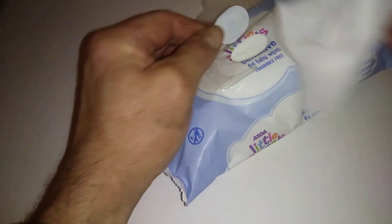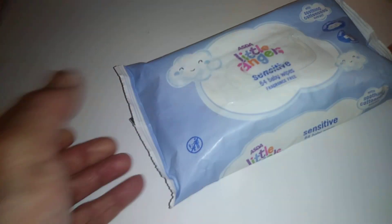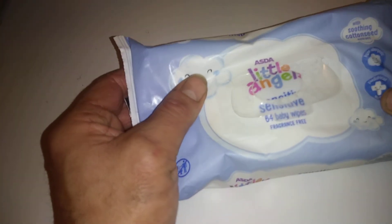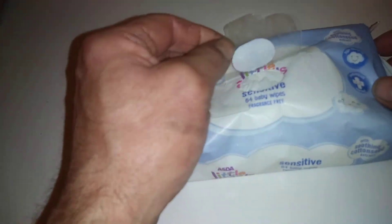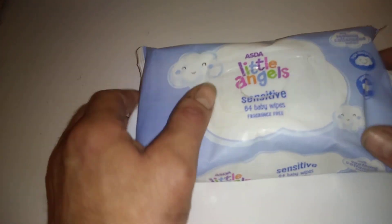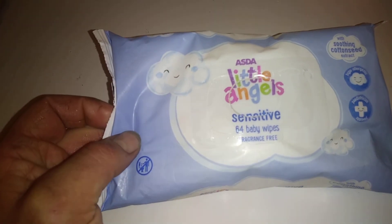So it's ideal for taking your makeup off, or obviously what it's intended for, which is for babies. I think you'll be happy with that product. The only thing I don't like is that the lid tends to pop up and the top wipes get dried out. However, apart from that, at 52p it's a very good buy — definitely recommend it. Can be found at Asda. Thanks for watching guys, catch you later.